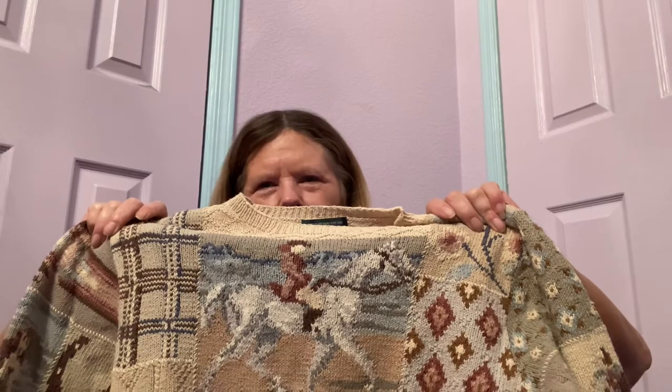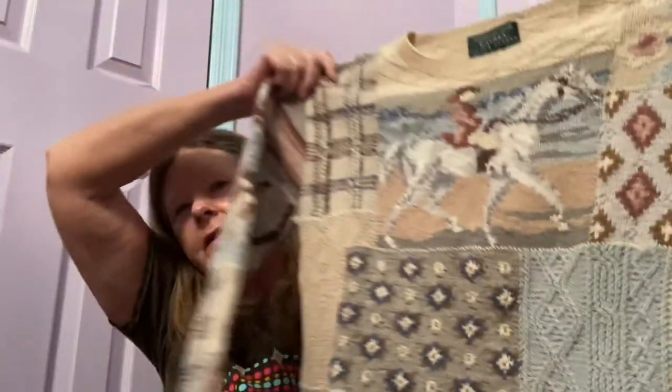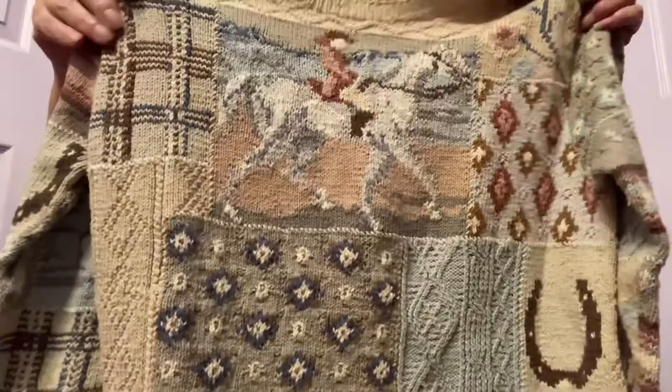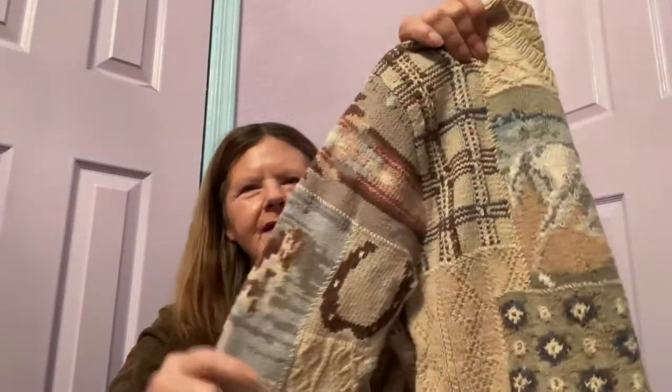And the pièce de résistance — the one I went back in for and was balking at paying $7 for — was this Ralph Lauren size small equestrian print linen blend sweater. Look at that beautiful horseback rider. It's got beautiful details all over the front, the back, and the sleeves. Surprisingly, when I looked this up on eBay one sold for $161. So if I can turn my $7 into $161, I will be a very happy camper.